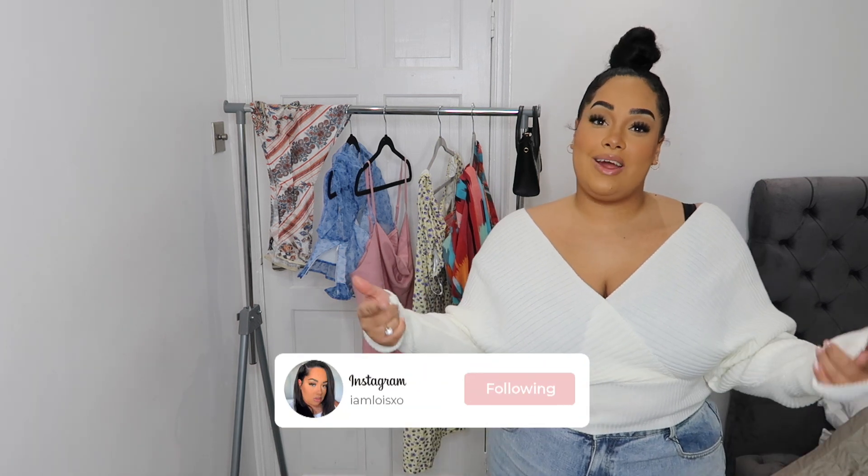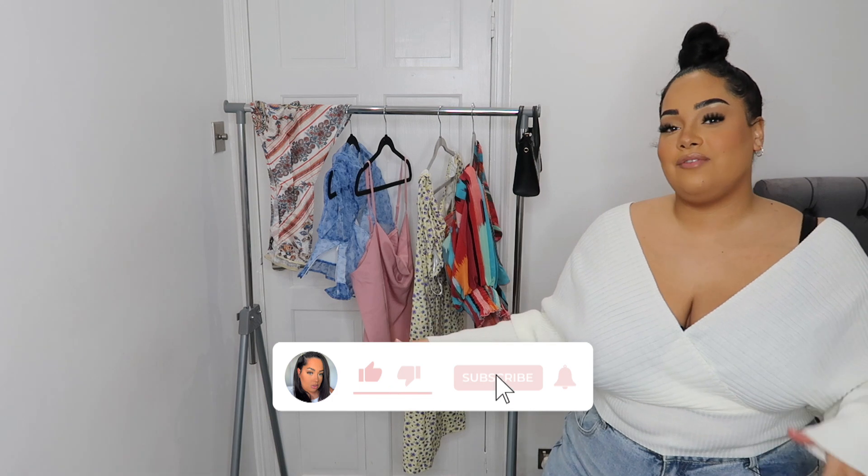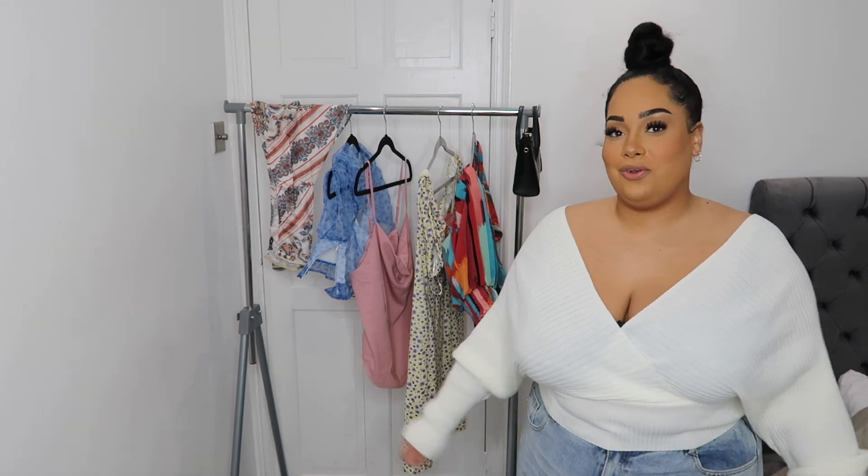Hi guys, welcome back to my channel. My name is Lois, I go by the name of I'm Lois XO. You can follow me on Instagram and TikTok. Today I have a Shein haul and this was kindly gifted by Shein. I just wanted to say a quick thank you — Shein have been gifting me clothes for quite a few months now, so a huge thank you to Shein for always supporting me on my YouTube channel.